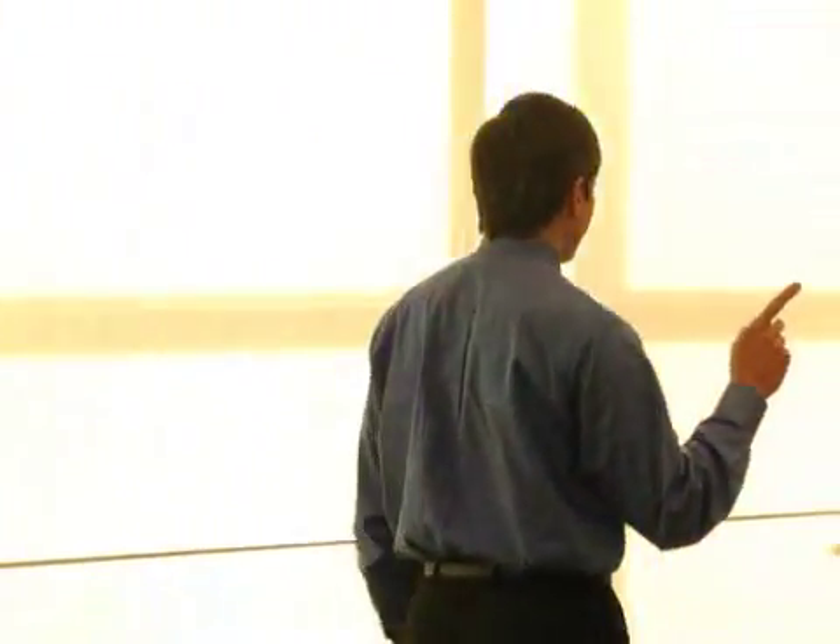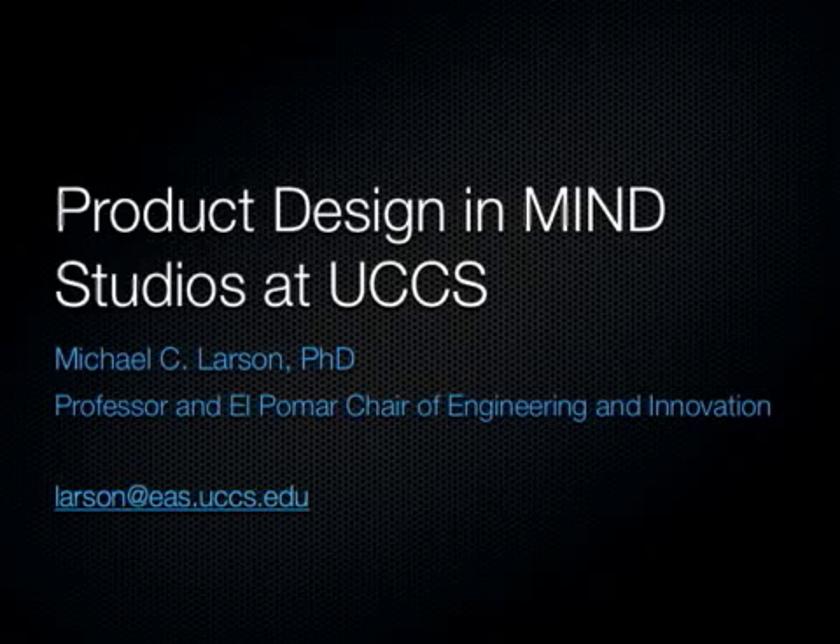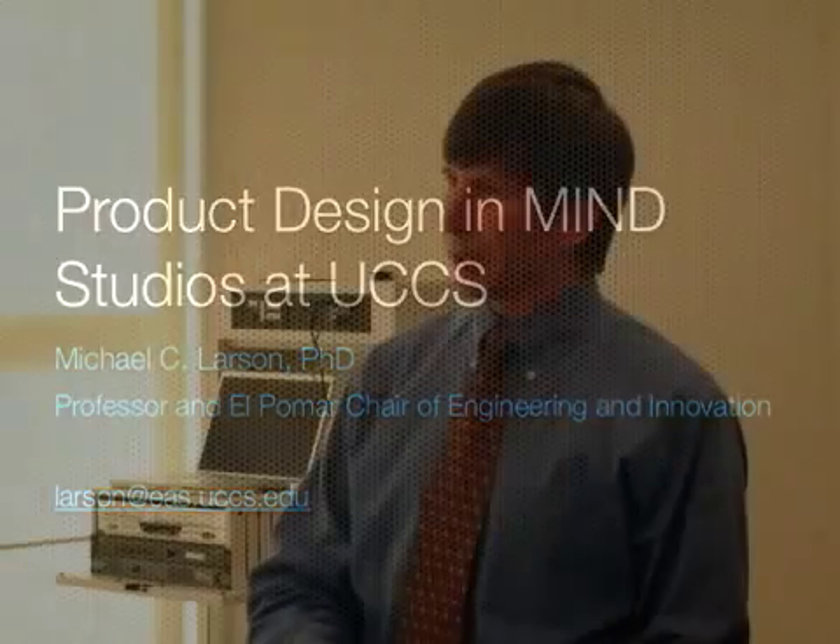Before I get started I wanted to talk to you about something I call MIND Studios. MIND stands for Medical Innovations and Novel Designs — it's a product design and development studio here in the university environment. Product design is a very exciting field to work in because it's always a different problem and you're solving real-world issues for people, and it's fun to take a concept and give it form and function.